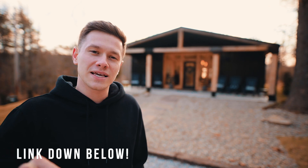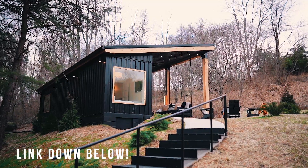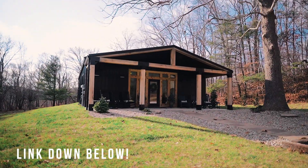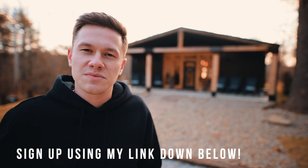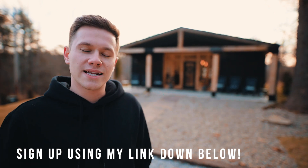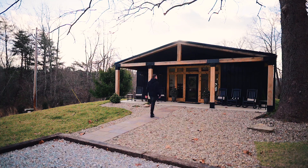If you want to check out this home yourself, the link is down below. It is an Airbnb, and also the owners here have a website. They have other homes on this property that you can rent, just like the container home I did last week. If you decide you want to take all your friends here, or you just come here by yourself, sign up using my link down below. You will save $40 instantly and I will save some money as well on my next trip. It's a win-win, so use my link down below. But without further ado, let's continue with this tour.